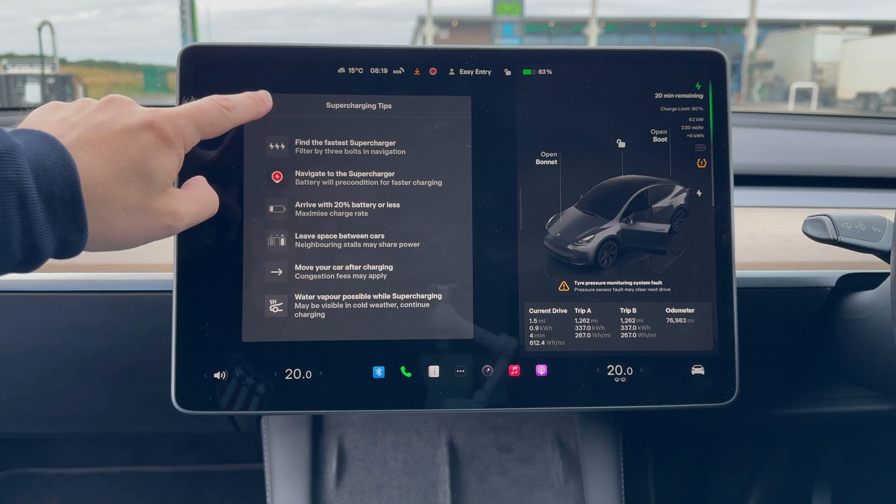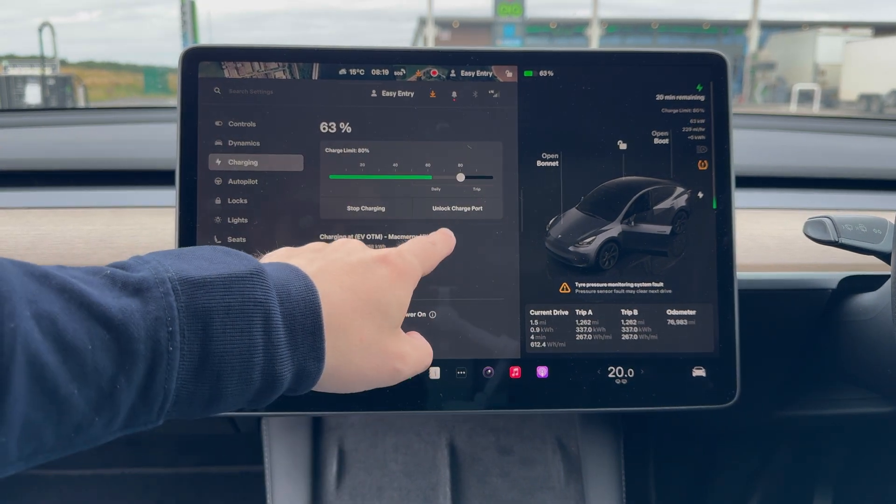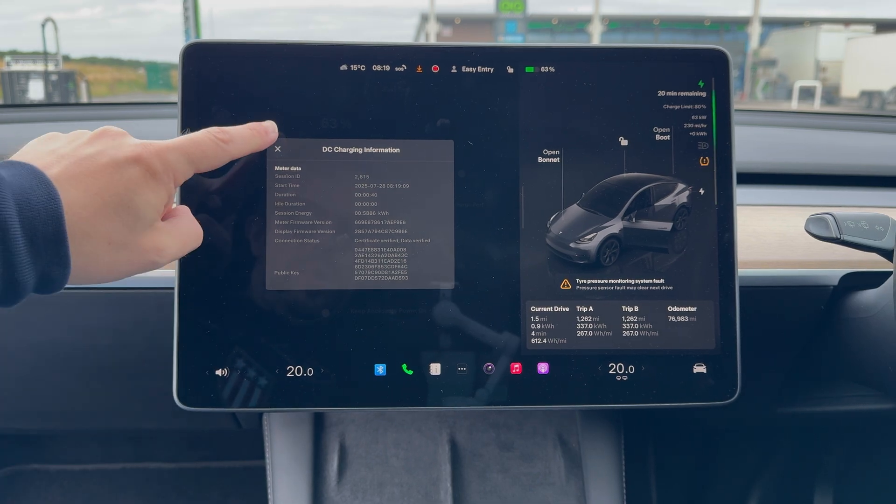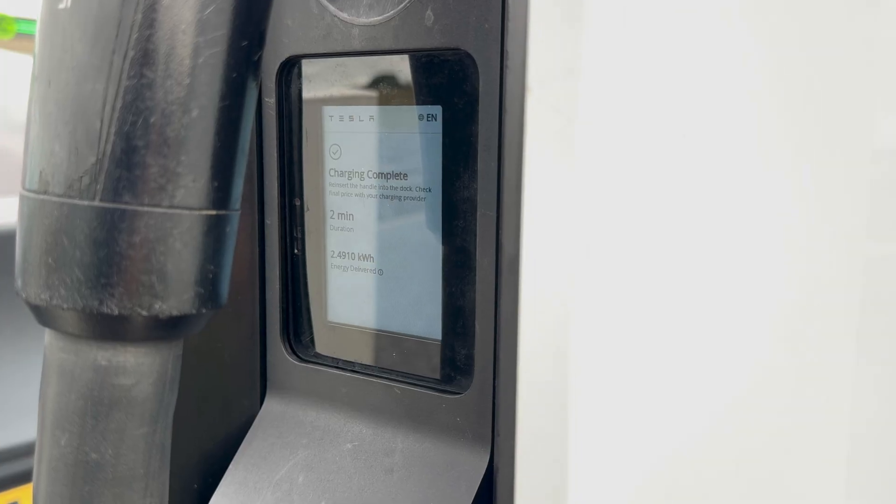One catch: free supercharging no longer works here. There was a temporary loophole for a few months, but now, even if you have lifetime free miles, you'll be billed at these EG Group sites.